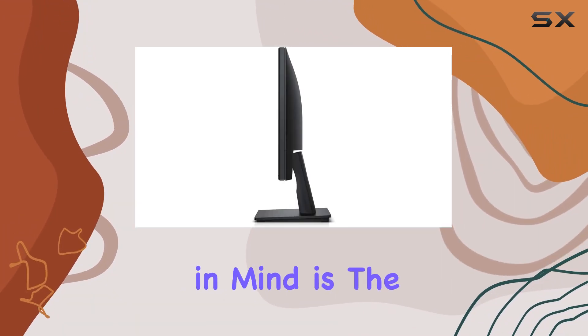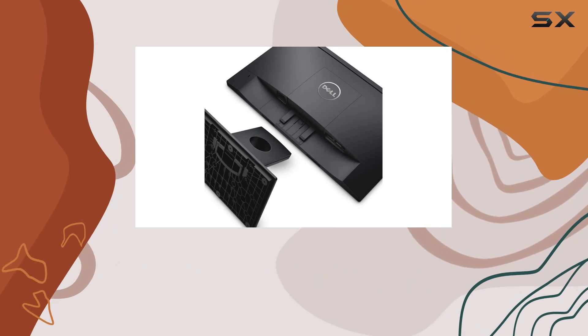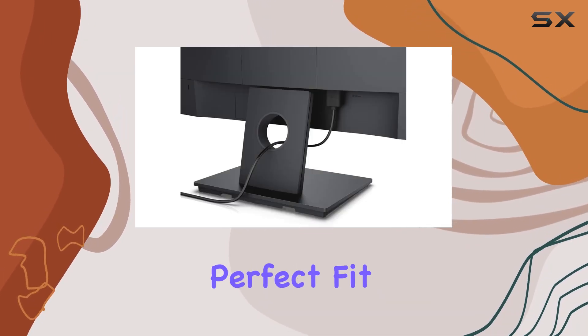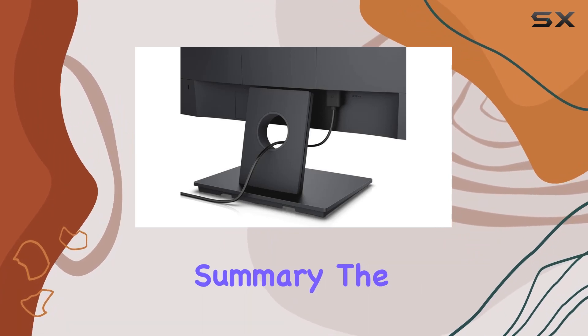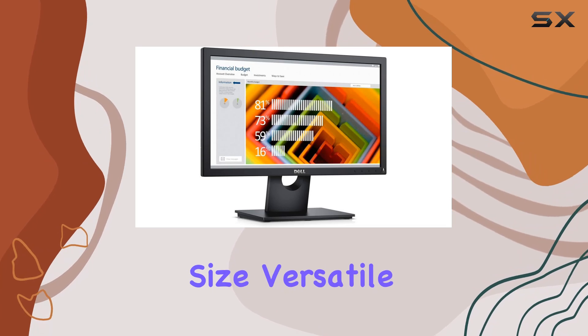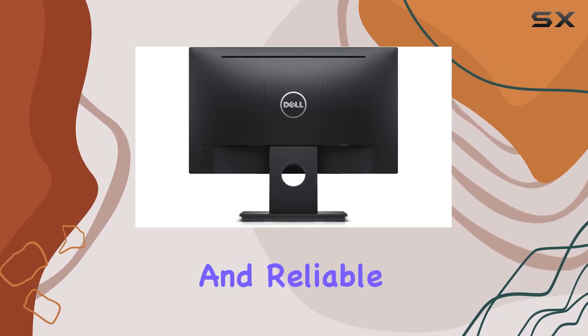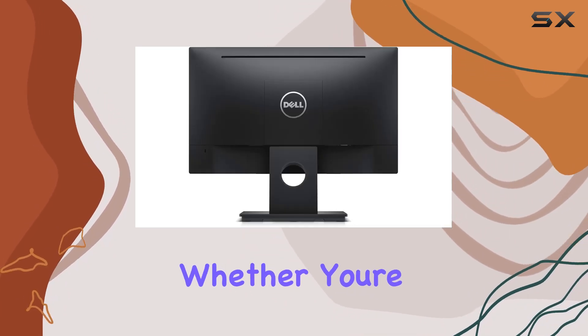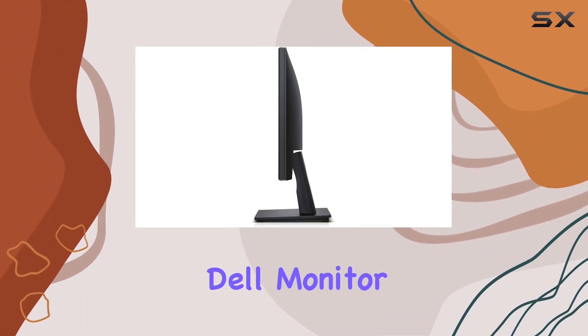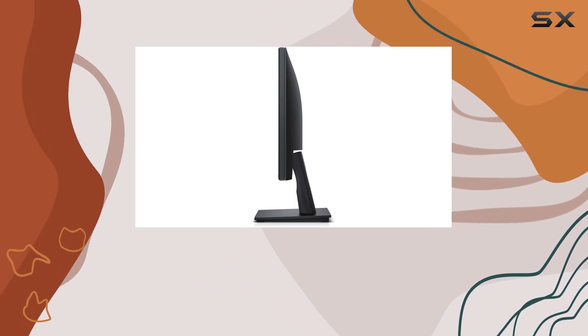One aspect to keep in mind is the relatively lower resolution compared to some higher-end monitors. But if you're not in need of ultra-high definition, this might be the perfect fit for your needs. In summary, the Dell E1916H impresses with its compact size, versatile tilt options, and reliable performance. Whether you're upgrading your office setup or adding a secondary monitor to your gaming rig, this renewed Dell monitor deserves a spot on your consideration list.